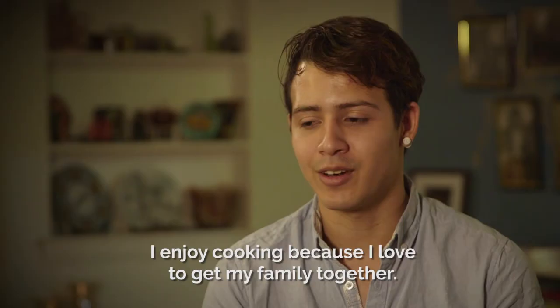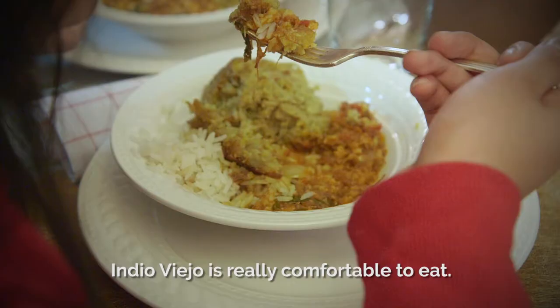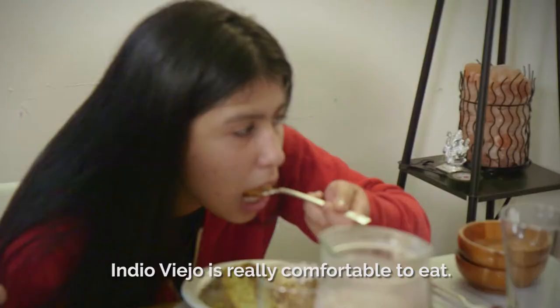I enjoy cooking because I love to get my family together. Indio Viejo is really comforting to eat. You can eat tons of Indio Viejo and you'll never want to stop.